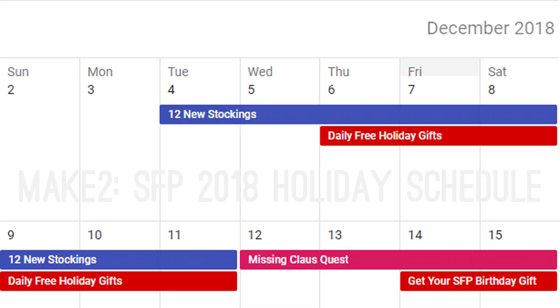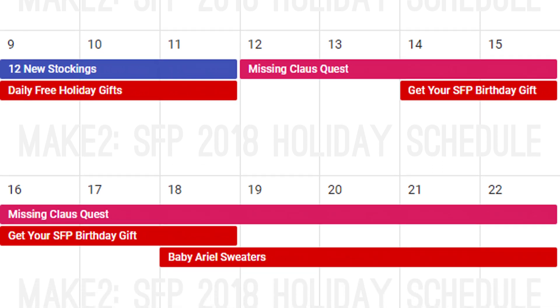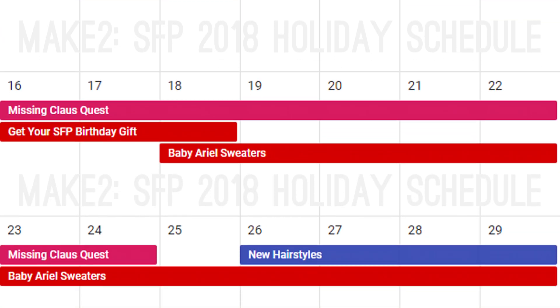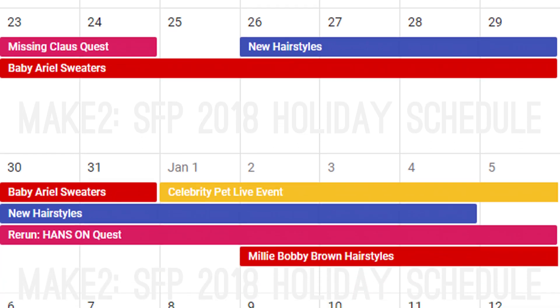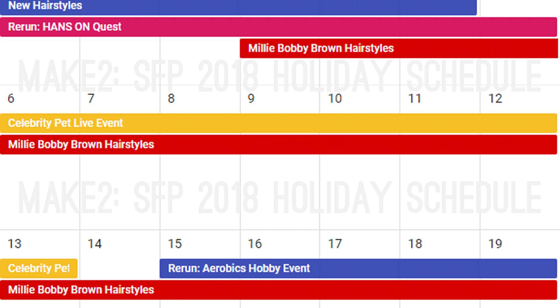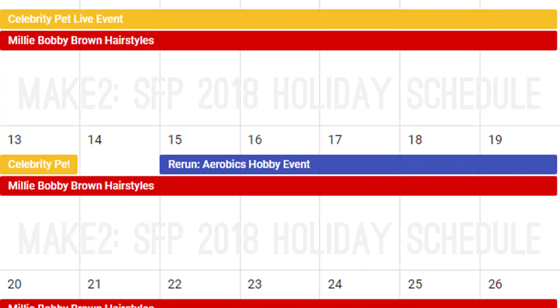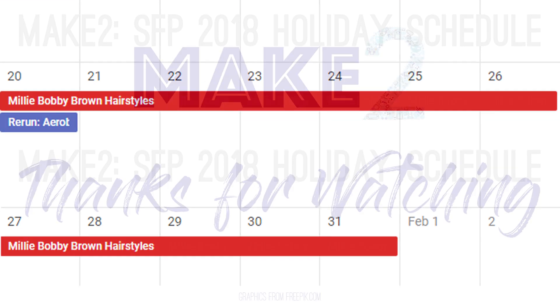As usual with Sims Freeplay holiday updates, it's going to be a busy couple of months in Simtown. Hopefully this video will help you get ready so you can get as much of this awesome new content as possible. Good luck everyone, and happy holidays! Let us know in the comments what you think, and if you're new to this channel, feel free to subscribe because we've got plenty more Sims Freeplay on the way. Thanks for watching!